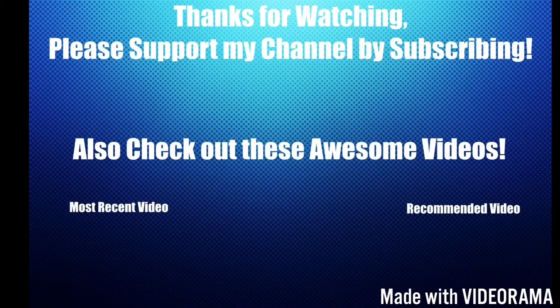Thank you guys so much for watching. I hope you enjoyed this video — if you did, please leave a like and subscribe, it helps out my channel a lot. Also don't forget to check out these awesome videos. Anyways guys, thanks for watching and I'll see you later.